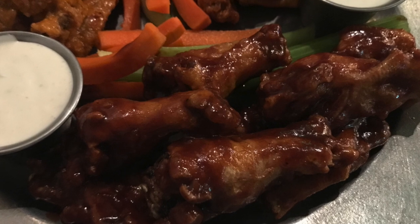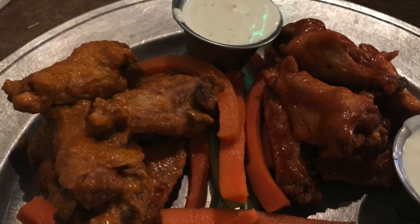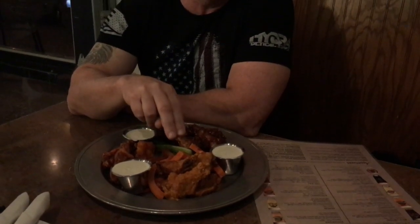The wings were outstanding. The three flavors we ordered were the oatmeal stout barbecue, regular buffalo wings, and spicy Thai peanut butter. Here at Four Peaks, we ordered all three so we could sample each flavor. The staff's been outstanding and these are their recommendations. I'll start with the oatmeal stout, then move to the regular buffalo, and then the Thai peanut butter — which will be interesting to compare to the spicy peanut butter wing I had back in Mount Joy, Pennsylvania.